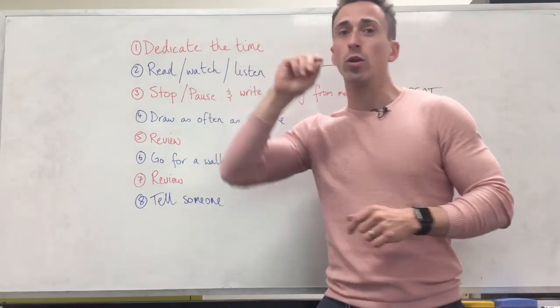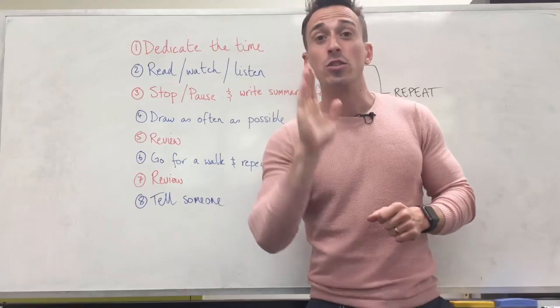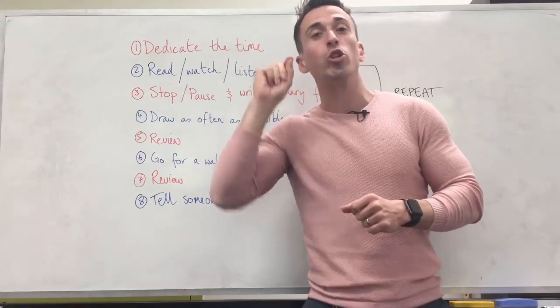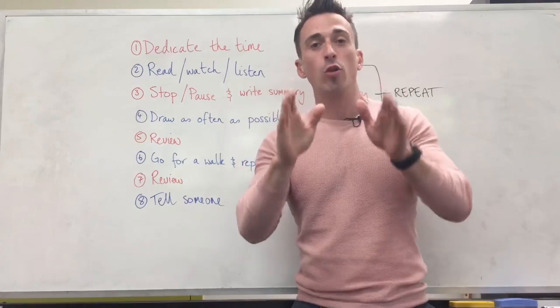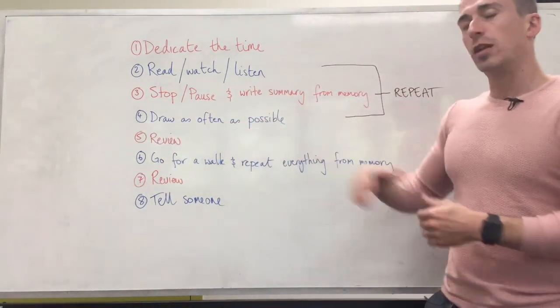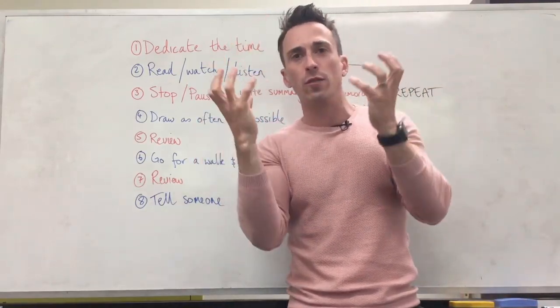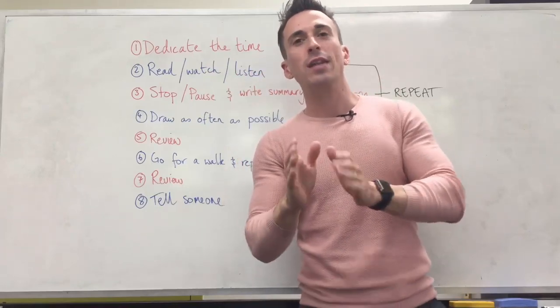Doesn't matter what you saw, doesn't matter what you read, doesn't matter what you heard — you do not copy it. That is not learning. What you do is write down what you understood from it: your own personal summary. And you draw as often as possible. If somebody says something and you've got a picture in your head that summarizes it for you, draw that. Write that down.